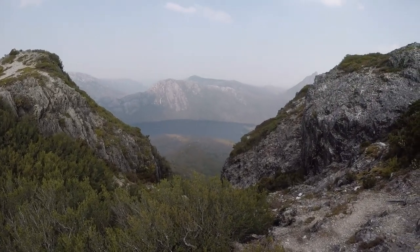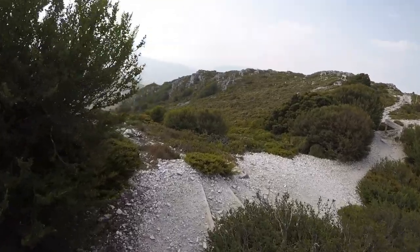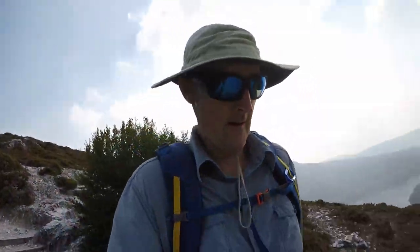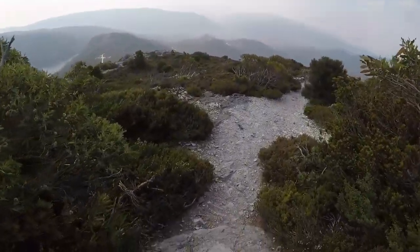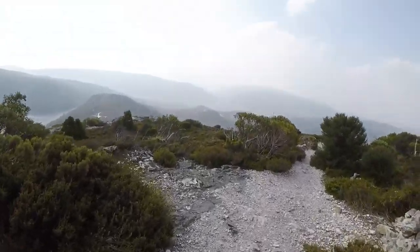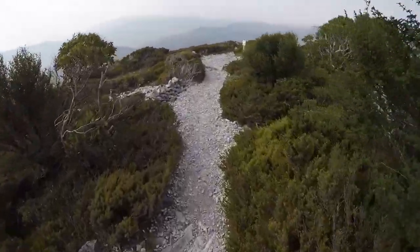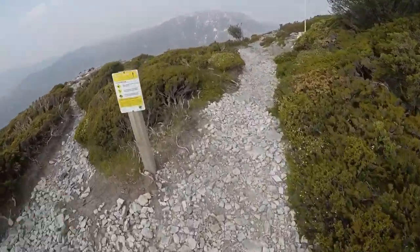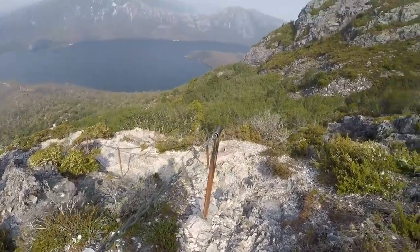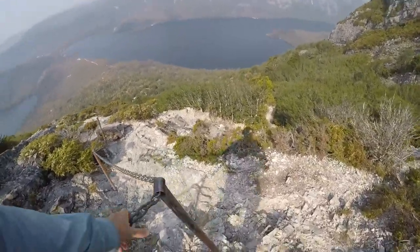Still beautiful, even through the smoke haze. Really enjoyed today — bucket list kind of day. So we came up this way, let's go back down the same way and see what the track's like going in the other direction. Look at those chains — don't need these here, actually. Take these away and put them up on the Cradle Summit hike — everybody's a winner. I'm using them, but I don't particularly need to here; it's not that steep.